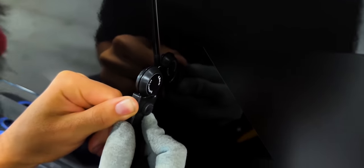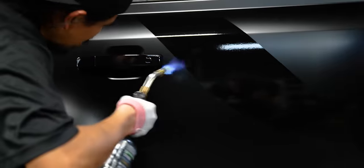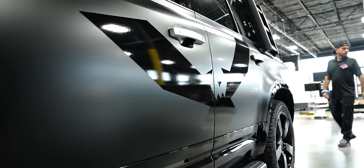You guys are taking this whole thing apart. What was the worst part of taking this thing apart? The handles, for sure. It's a nice car, man — to have to rip all the door handles and stuff off. I'm really impressed. You guys did a really good job. Check out the logo — the whole Titan Eagle on the side of the car. That's awesome.